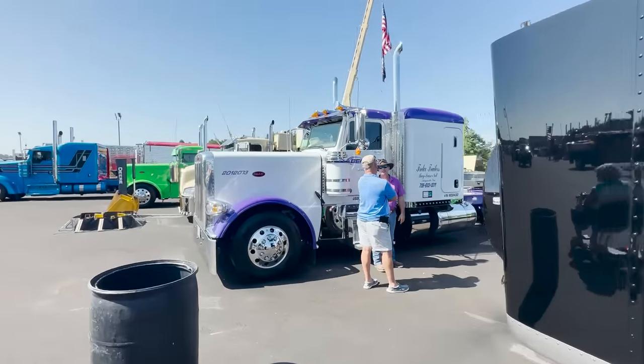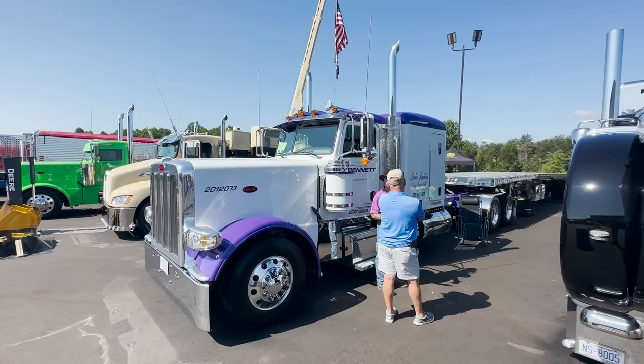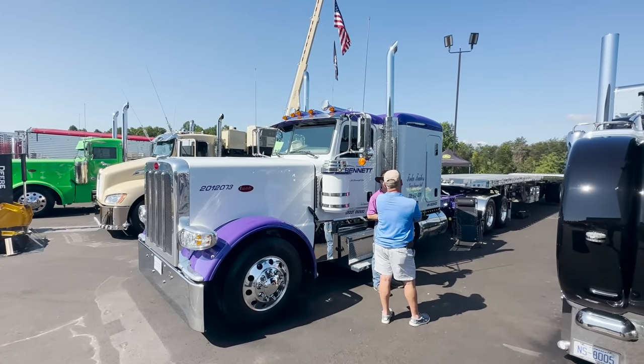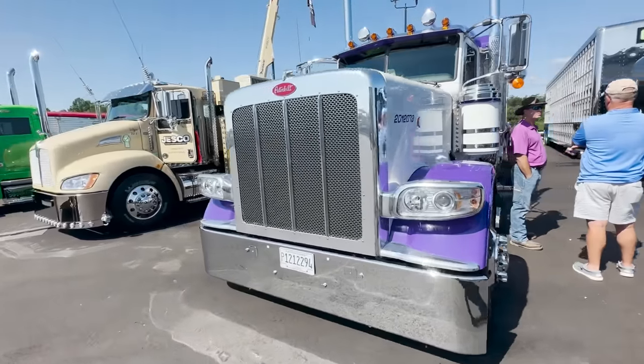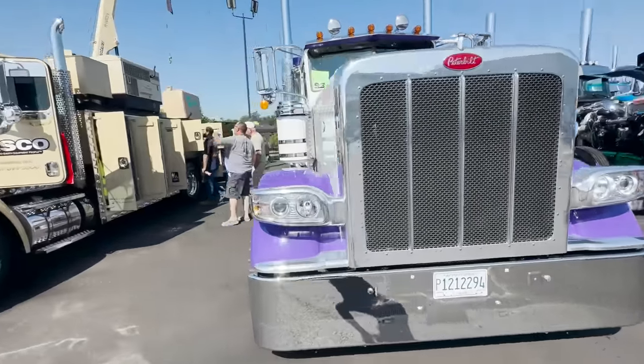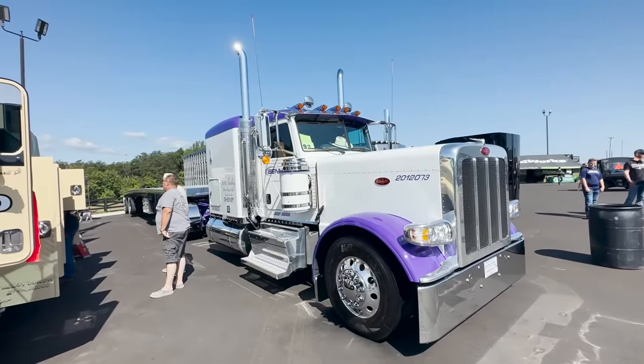Then we've got the Bennett truck, which we did a video on not too long ago. It just left our shop. He picked it up at our truck show — just a little bit after July, this thing went right to work. Turned out sharp.